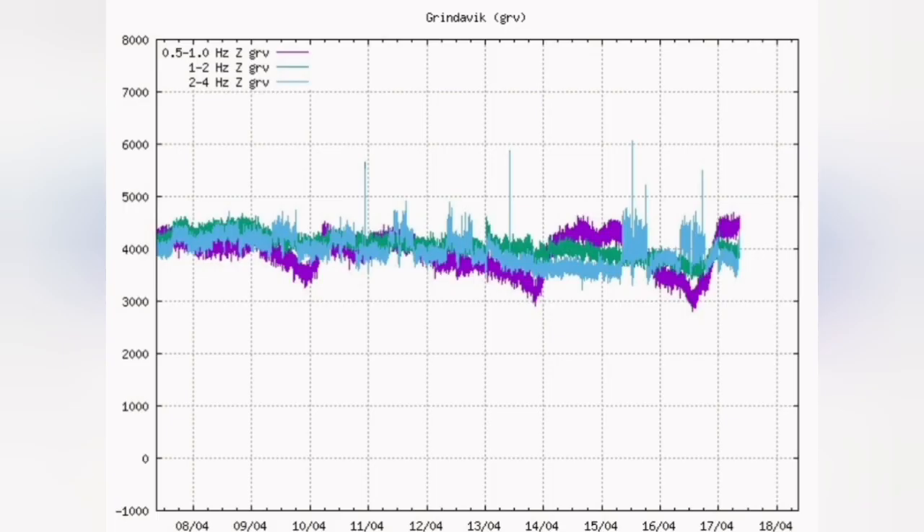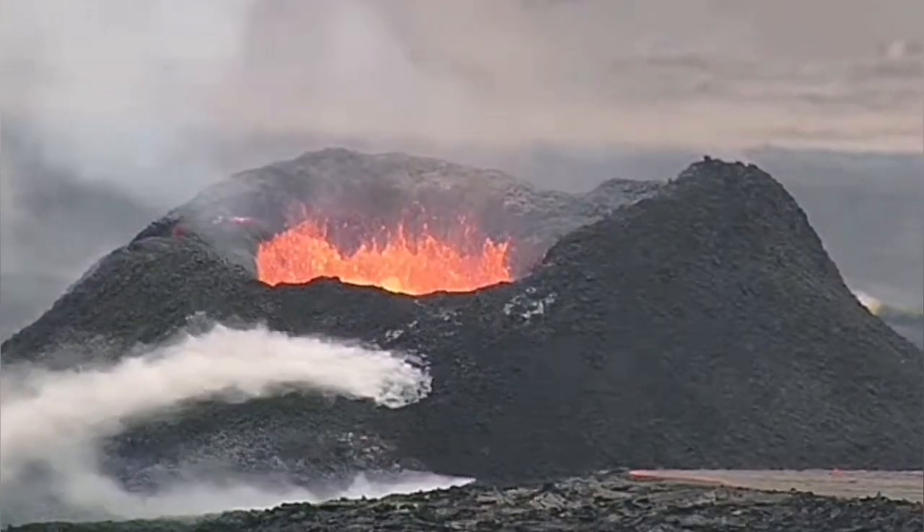We are also seeing this on the tectonic and magmatic tremors. Magmatic tremors a few days ago rose above the tectonic tremors, and the tectonic tremors followed. We had two of those events, and now again we have another rise in the magmatic tremors. This is in a way showing the magma coming and opening the gap, opening the rift and creating volcanism.